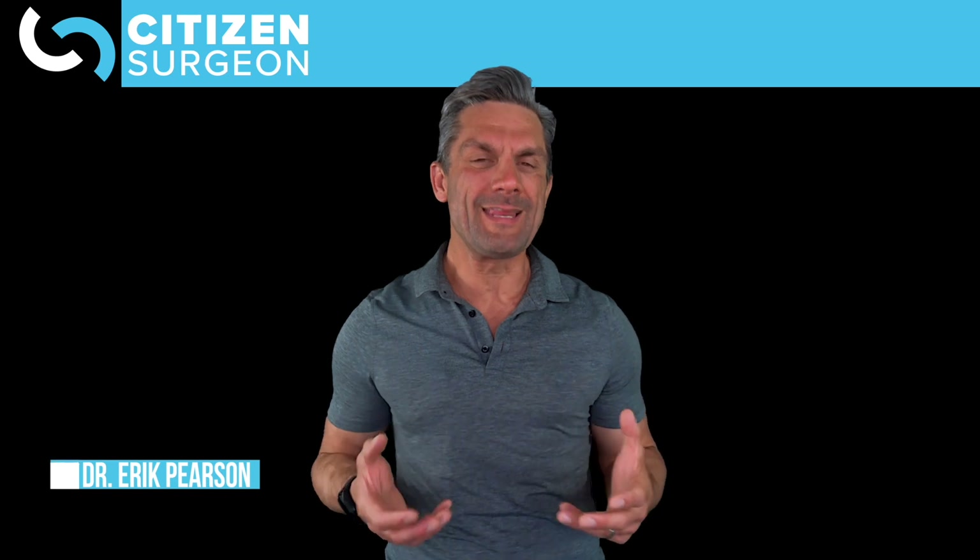Welcome back to Citizen Surgeon. My name is Dr. Eric Pearson. I'm a pediatric surgeon and I'm here to get you comfortable on the wards, in the ICU, in the operating room, and of course to crush your exams.